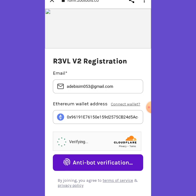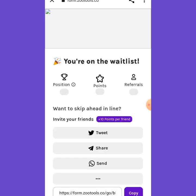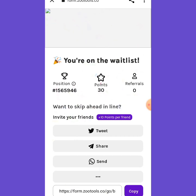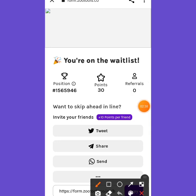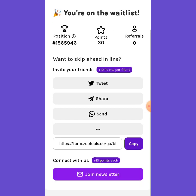You have to wait a little bit for the verification — it's going fine. Click 'Verify you are human'. After that it will take you directly to a confirmation page. You can see: you are on the watch list now. I am on the watch list at position 1.5 million.